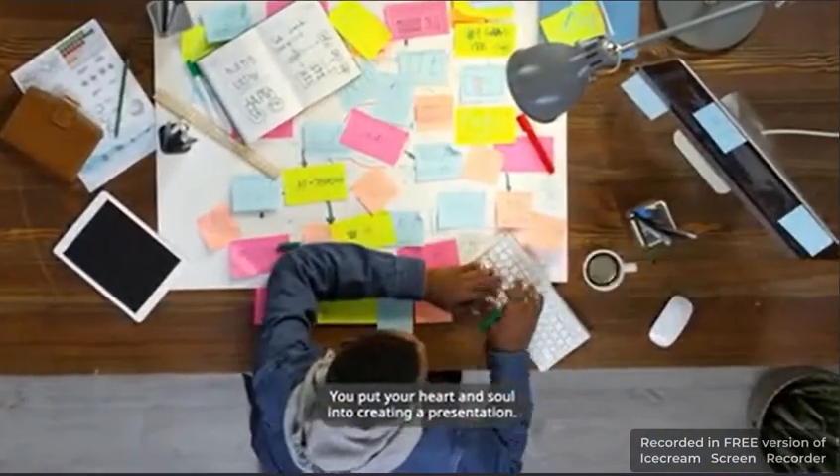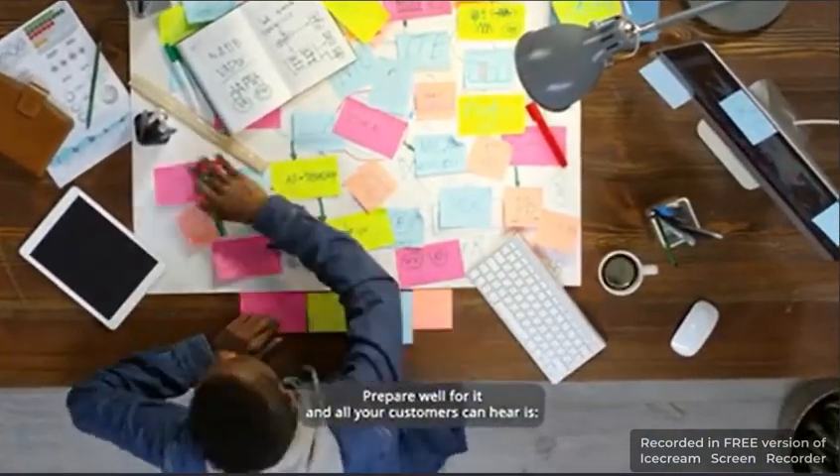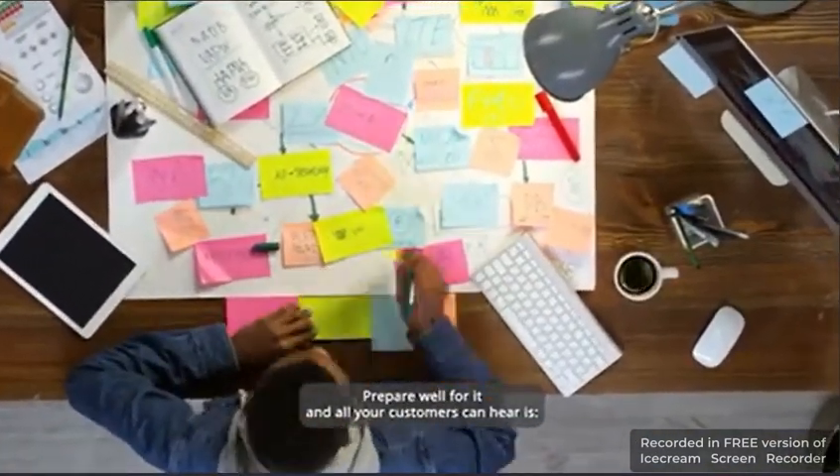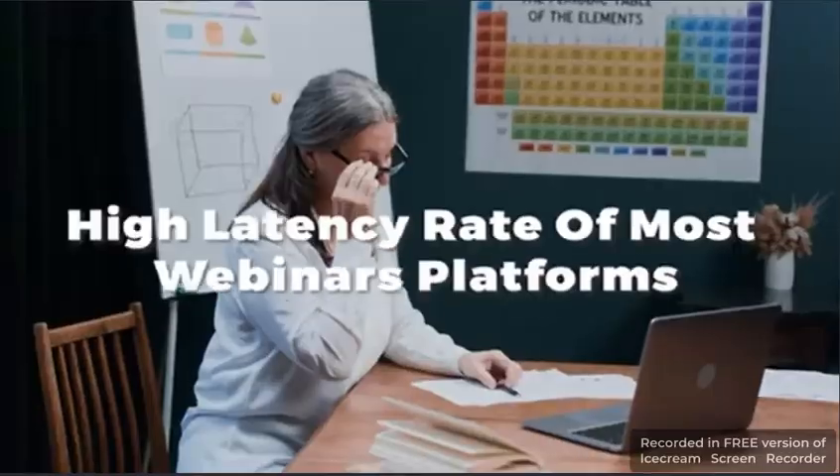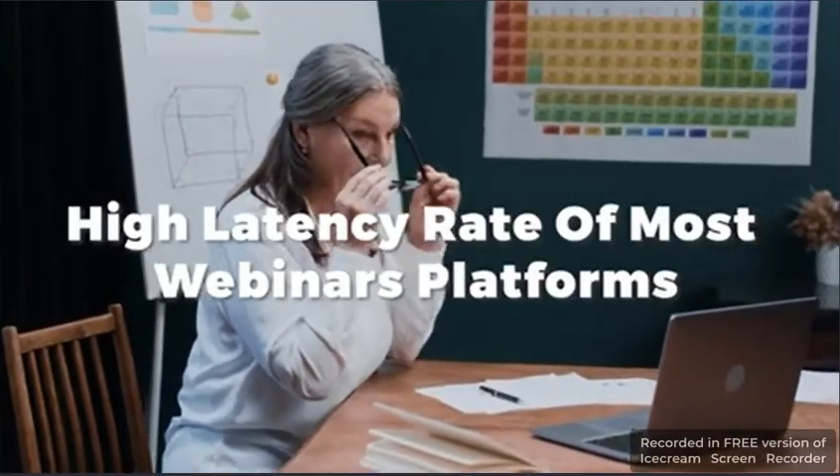You put your heart and soul into creating a presentation, prepare well for it, and all your customers can hear is garbled noise. The only culprit behind this bad quality video and audio is the high latency rate of most webinar platforms.